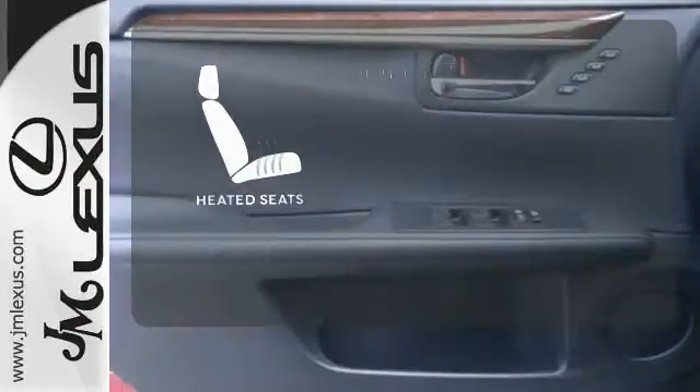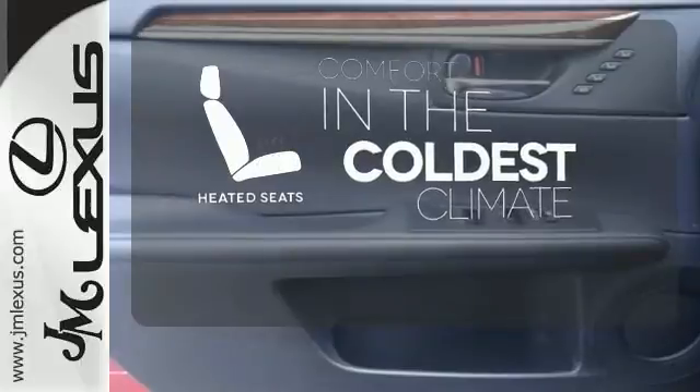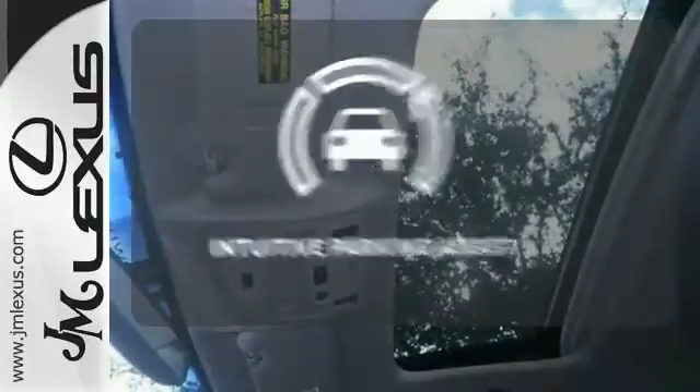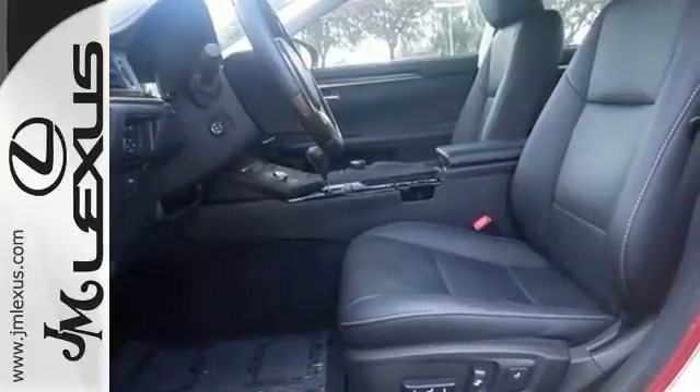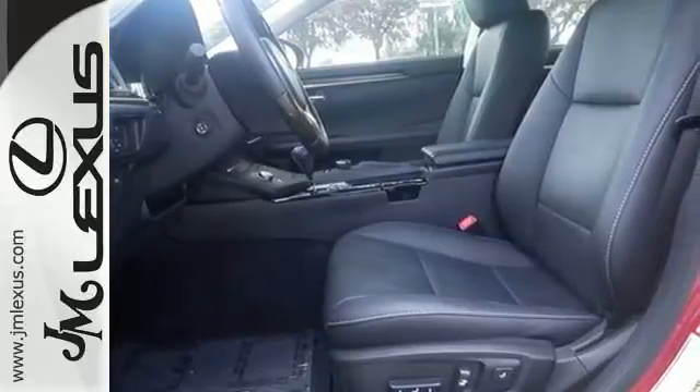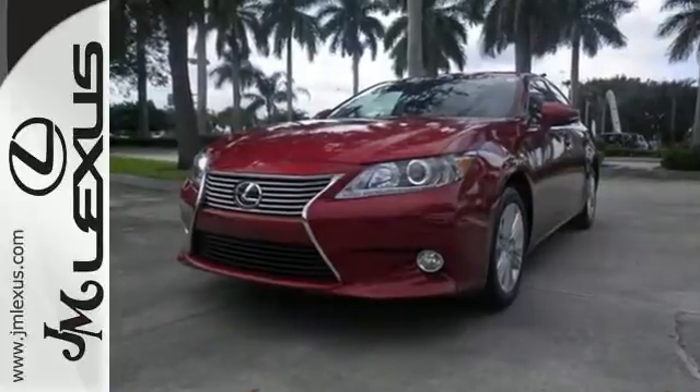The heated seats keep you comfortable no matter how cold it is. Say goodbye to dinged bumpers with the intuitive parking assist. The ES is not only elite and extremely comfortable, it was also awarded top ratings for dependability.